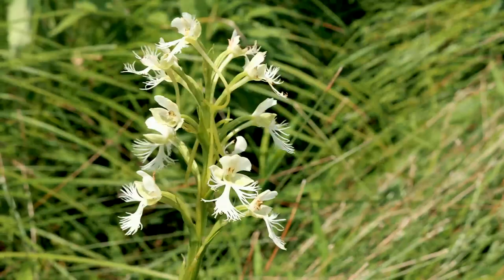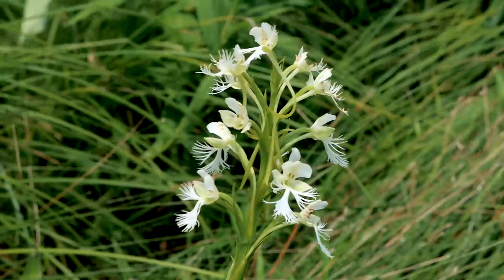At one time, probably 200 years ago, it was among the most common orchids. It's a plant of wet prairies, wet mesic prairies, and this type of habitat has wonderful black soil, so it was primed for agricultural use. Very early on, in the 1870s and 1880s, this kind of habitat was drained so they could plow and use the soils for growing agricultural crops very easily.